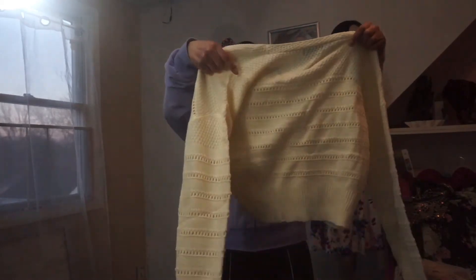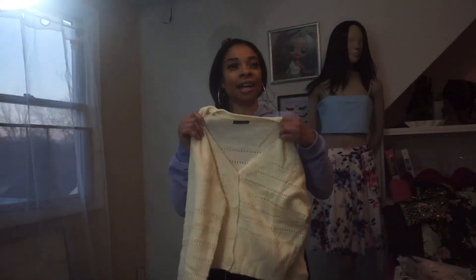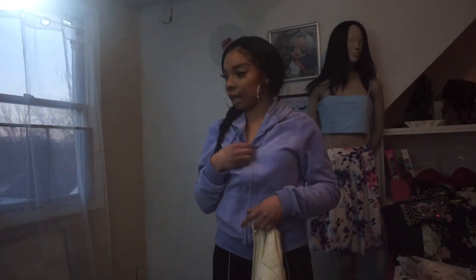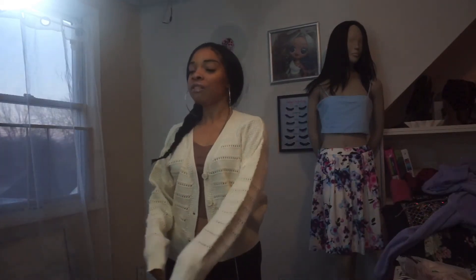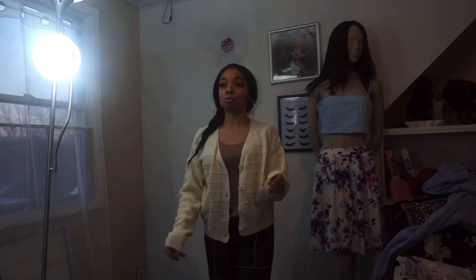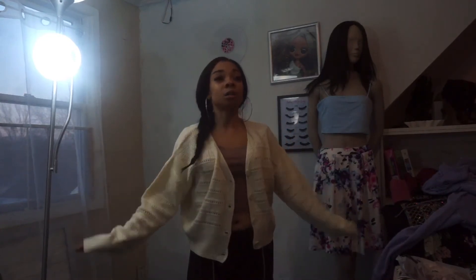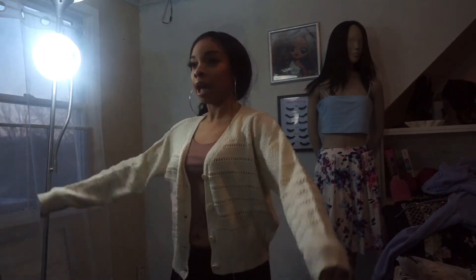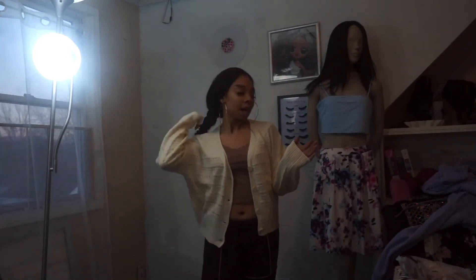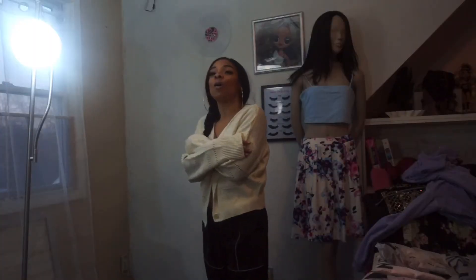Oh, this is my little cardigan — this thing is warm as hell. Nice. Do I got the shirt on underneath? I don't — dang, I ain't got no shirt on. Oh, I love this — it's so cute. I'm so glad I got this in a medium and not a small. It's not too oversized, it's just comfy. I like my clothes loose now. This is so adorable.